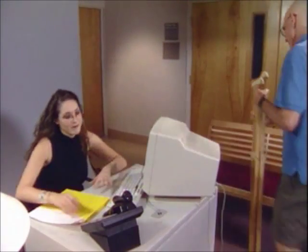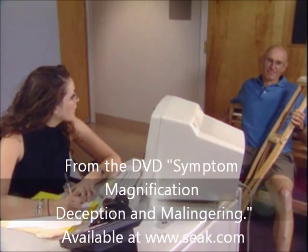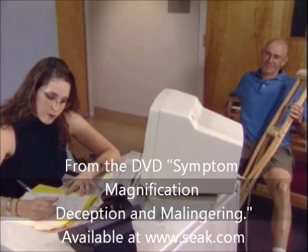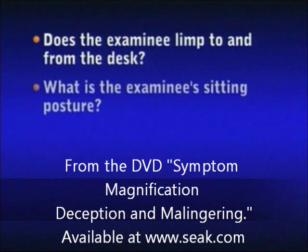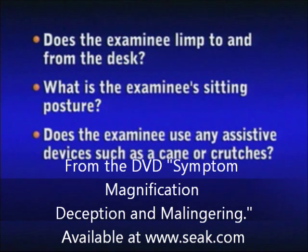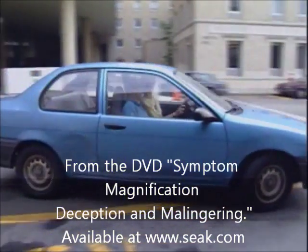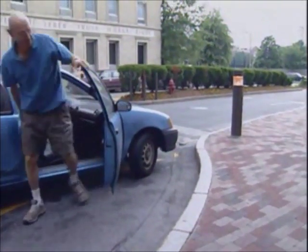Some examiners have their receptionist write down his or her observations of the examinee. The receptionist could answer the following questions on a form given to the examiner: Does the examinee limp to and from the desk? What is the examinee's sitting posture? Does the examinee use any assistive devices, such as a cane or crutches? Does the examinee exhibit any pain behavior, such as grimacing? Some examiners observe the examinee when he pulls into the parking lot, gets out of his vehicle, and walks into the office building.